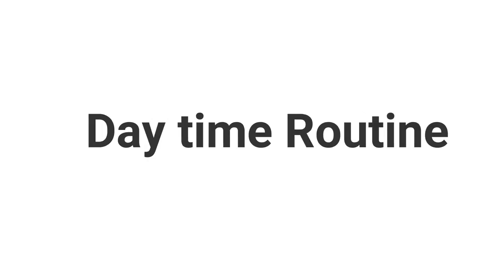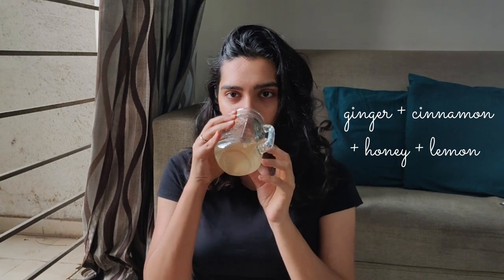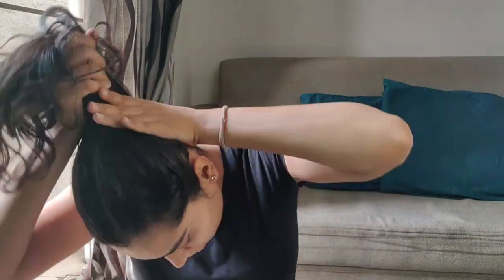Let's start with the daytime routine. The first thing is the morning drink, which you do not want to miss. Add ginger, cinnamon, honey, and lemon to some lukewarm water and have it first thing in the morning after a tall glass of regular water. This drink not only gives a glow on your face but also purifies blood and improves skin health.